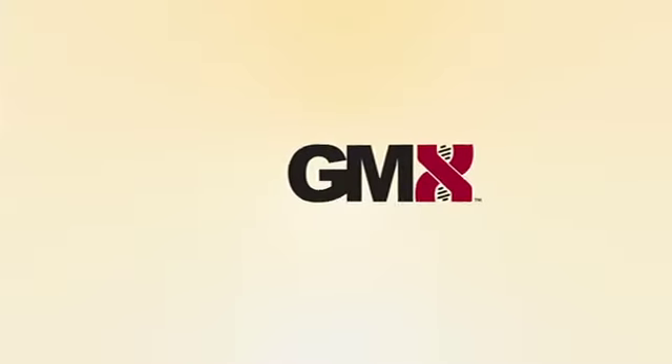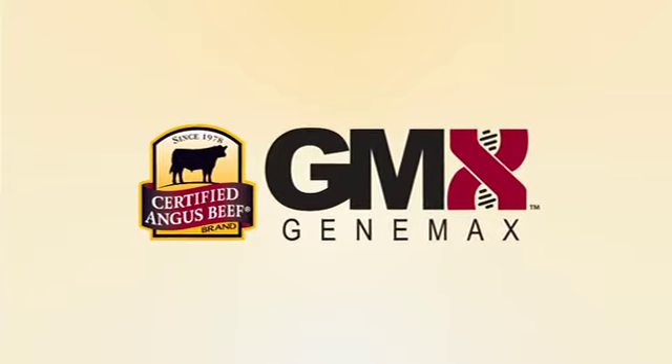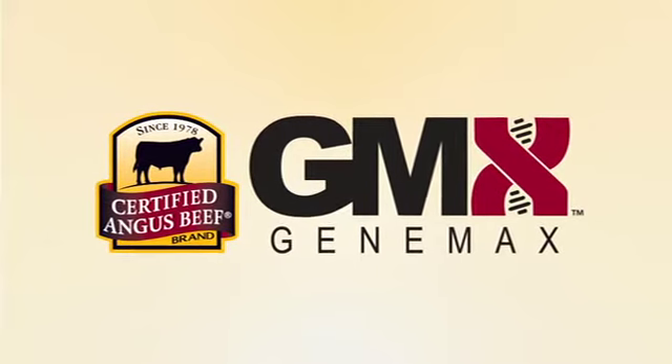Created especially for commercial operators, GeneMax offers a simple and affordable test that can be used for profitable selection, marketing, and management decisions in high percentage Angus genetics.